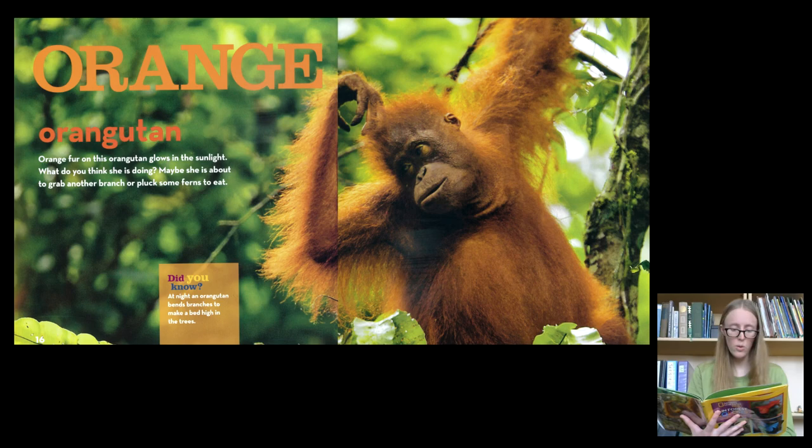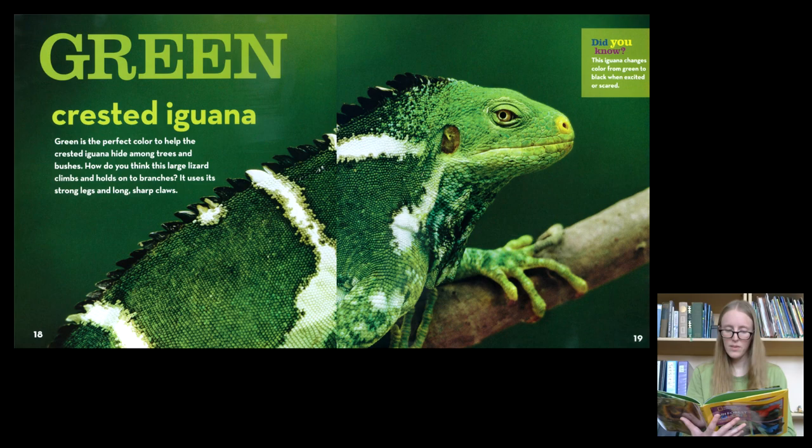Orange. Orangutan. Orange fur on this orangutan glows in the sunlight. What do you think she is doing? Maybe she is about to grab another branch or pluck some ferns to eat.